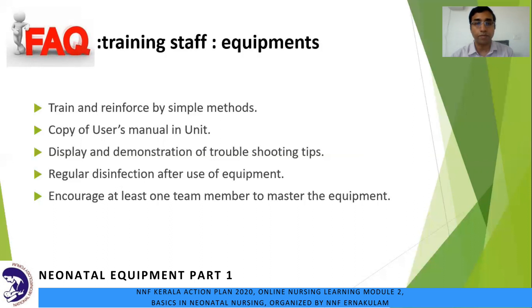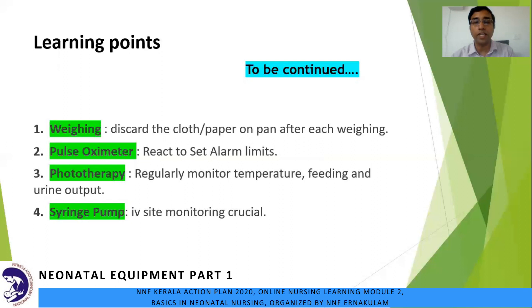At the end of this session, let us recap our learning points. One, weighing: discard the sterile cloth or paper on the pan after each weighing. Two, pulse oximeter: do not ignore but react to the set alarm limits. Three, phototherapy: regularly monitor the temperature, feeding, and urine output. Four, syringe pump: IV site monitoring for infiltration and extravasation is very crucial. Thank you all for your patient listening.